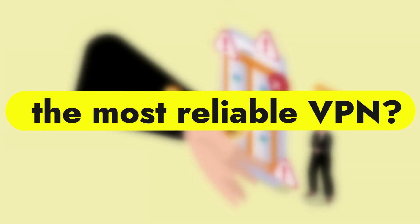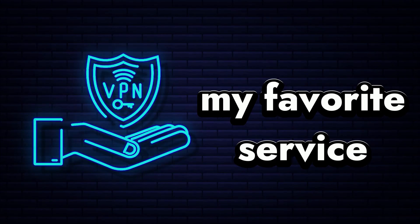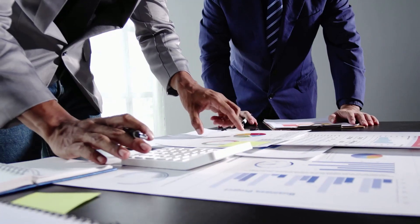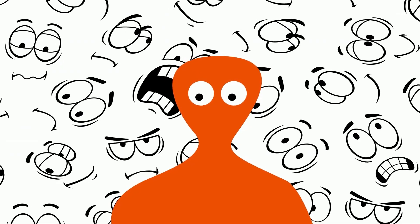Hi! Do you want to know what is the most reliable VPN? Then watch this short video to the end. In it, I will tell you about my favorite service in the best VPN category. I have been working with this service for a very long time and it has never let me down. It's a great privacy VPN that gets you all your important tasks done with ease. I will tell you some useful life hacks that may be useful to you. Look carefully at the screen — we are starting.